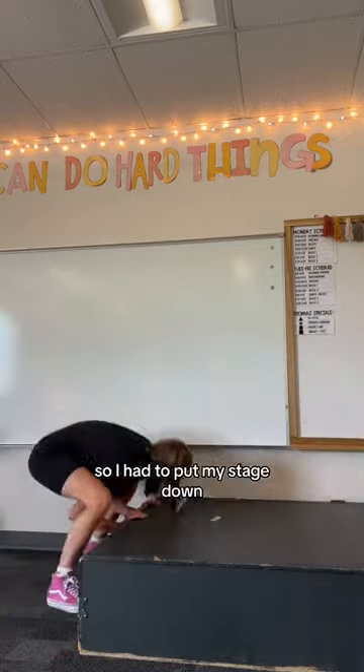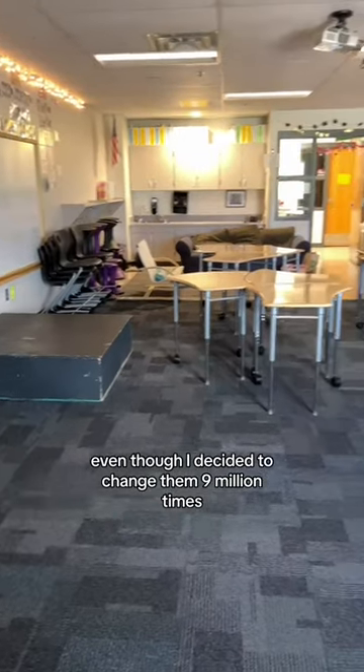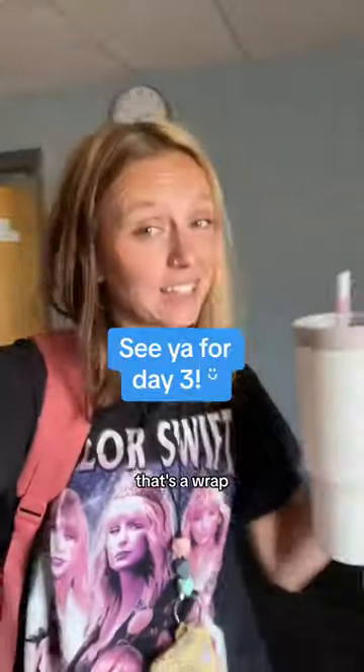Next was classroom setup, so I had to put my stage down — this thing is heavy. And I decided to set up my desks, even though I changed them nine million times. Here they are today. I didn't get to the books, but I did clean out these cabinets. And that's a wrap.